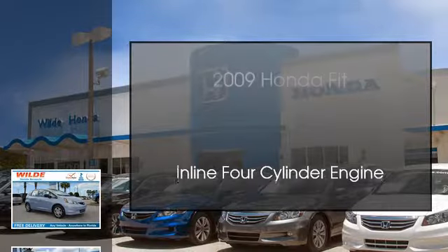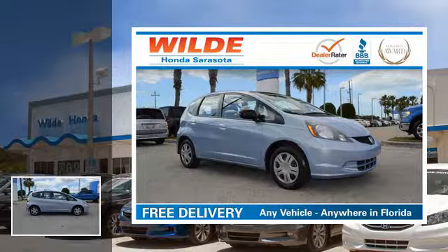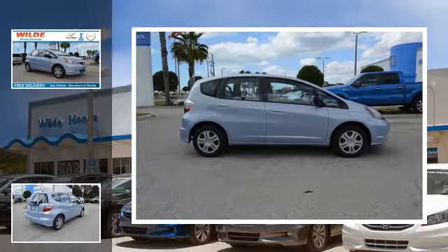This is a 2009 Honda Fit. This compact has a manual transmission and an in-line four-cylinder engine.